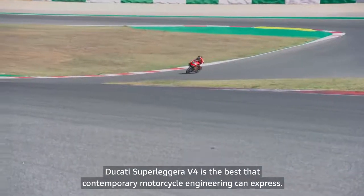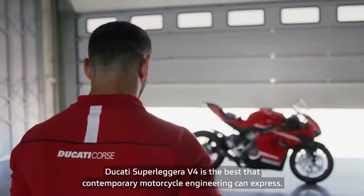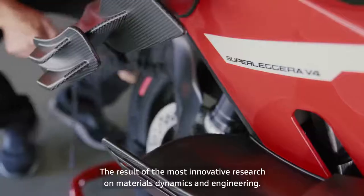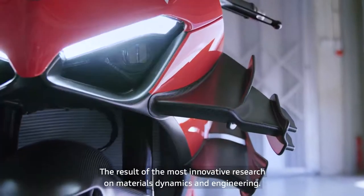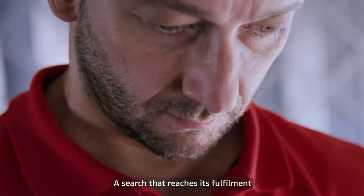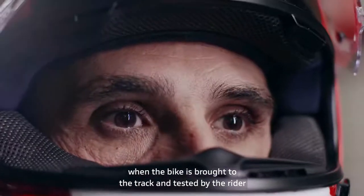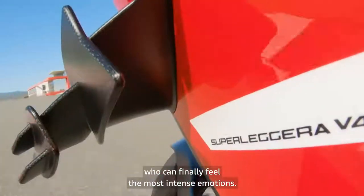Ducati Superleggera V4 is the best that contemporary motorcycle engineering can express. It is the dream that comes true — the result of the most innovative research on materials, dynamics, and engineering. A search that reaches its fulfillment when the bike is brought to the track and tested by the rider, who can finally feel the most intense emotions.